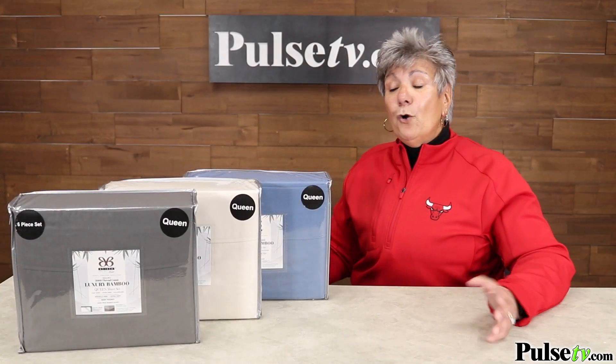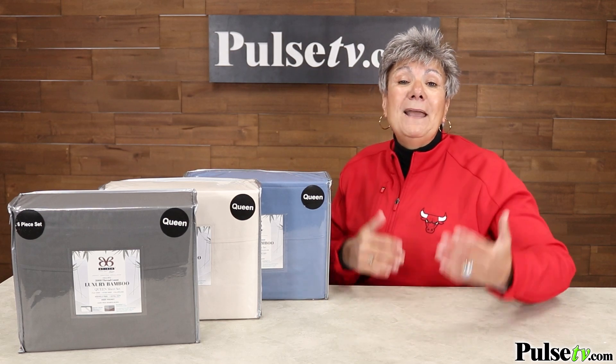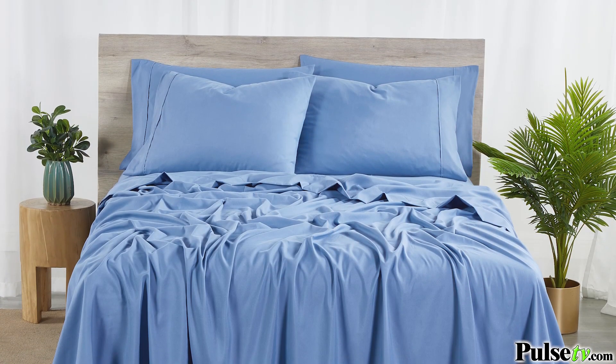As far as durability goes, these won't pill, they won't wrinkle, and even after many washes they will look as great and feel as soft as the first day you got them.